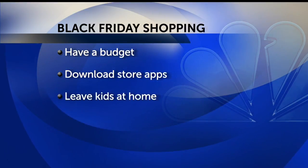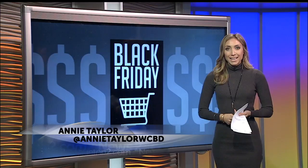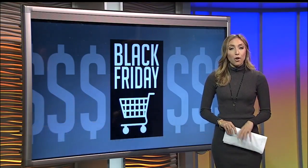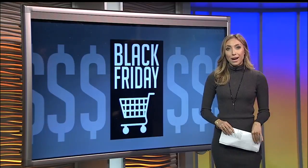Also, Natalie says, if you can, try to leave the kids at home. Natalie also told me about this website — it's called BlackFriday.com. That allows shoppers to see what deals will be offered that day and where to find the items you're looking for. I have all this on our website, counton2.com.